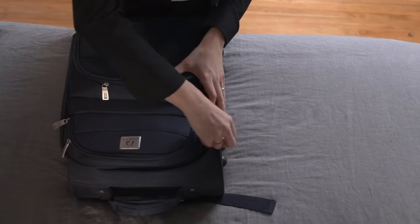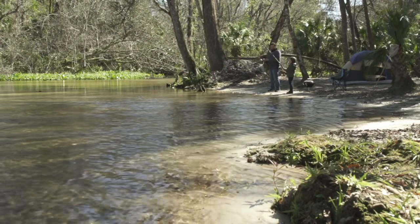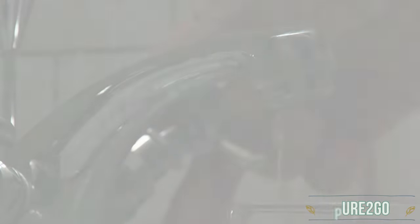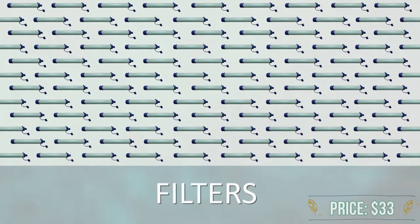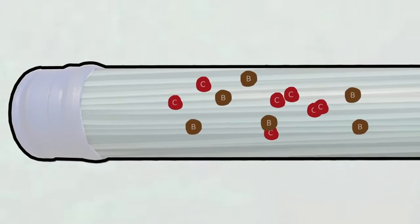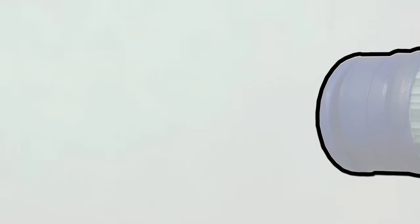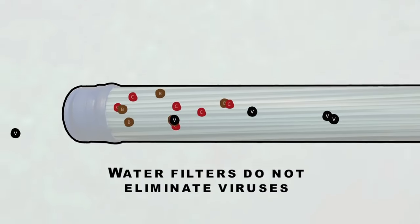The world is getting smaller and more of us are traveling to distant and remote places. When we travel, one of our biggest challenges is how to guarantee that the water we are drinking is safe. There are currently dozens of personal water filters and filter bottles on the market that claim to solve this issue. The problem is that water filters only trap bacteria and cysts that then remain in the water filter and continue to live and multiply. This can add up to a major health concern. In addition, water filters do not eliminate or even trap waterborne viruses, which are really the biggest concern of all.